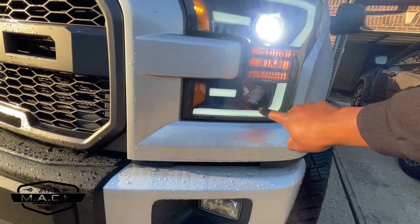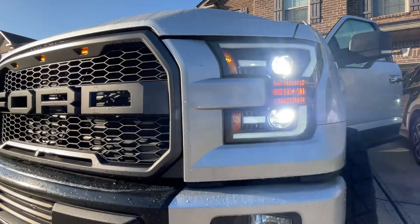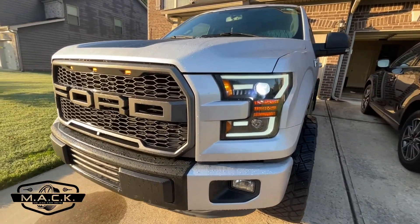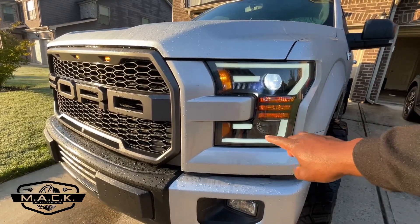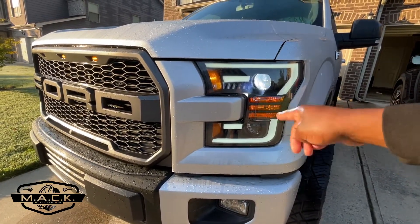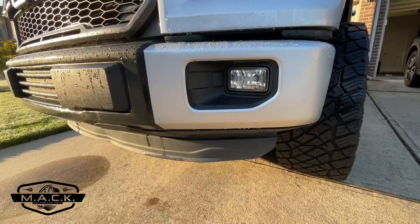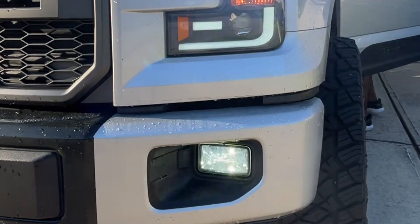These are our H7 bulbs — these are the low beams up here, and these are the high beams down here. They are both H7 bulbs and I got them both from Auxito.com. These fit a lot of aftermarket applications — Alpha Rex, Anzo, and many other aftermarket companies use H7 bulbs. So if your lights came with an H7 halogen bulb, you can swap it out for an H7 LED bulb, which is what I did. Link is in the description, and I also linked a video showing how I put the LED bulbs in these Alpha Rex housings.